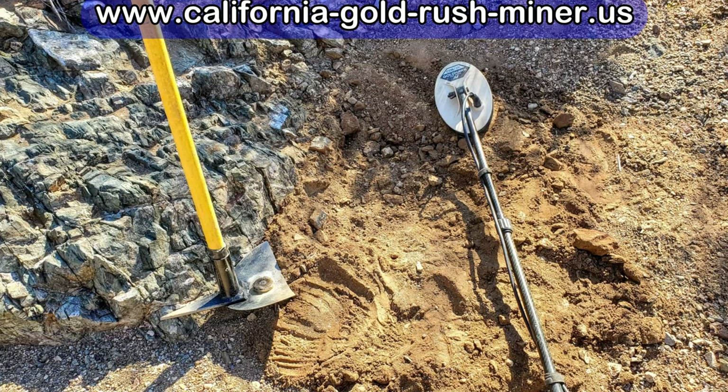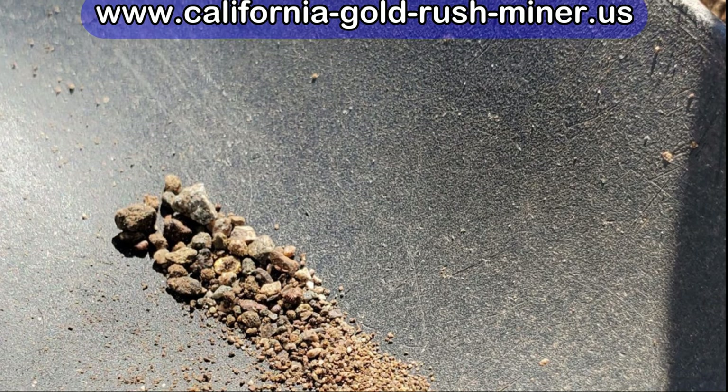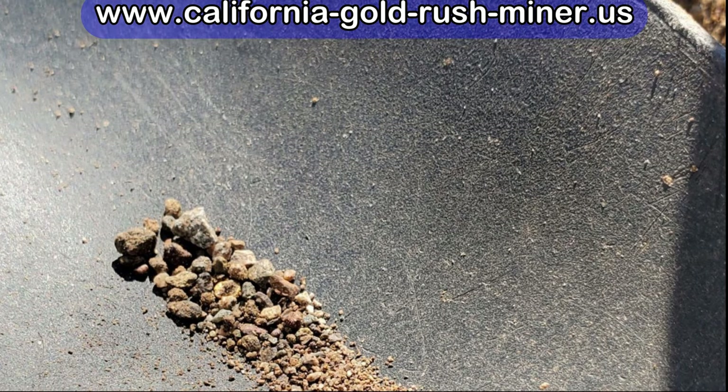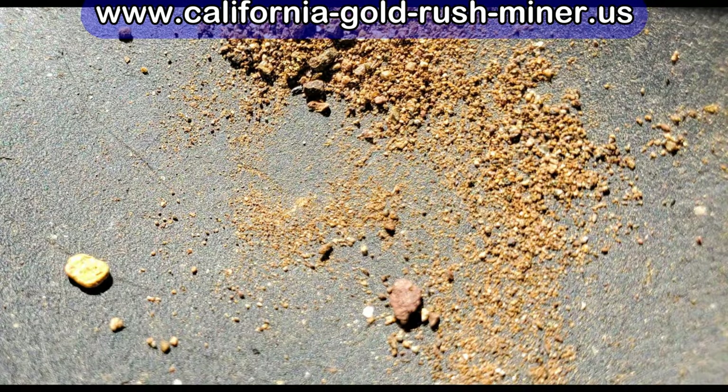For the third target of the day, in the same wash just a couple of feet down, I didn't have the video camera on when I located this target. Here you can see when I finally got it down to a little bit in the scoop. Can you see it in there? It's tough to see right in the center. I shook it a little and now you can see the piece of gold over on the left side.